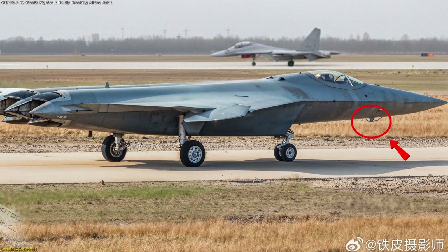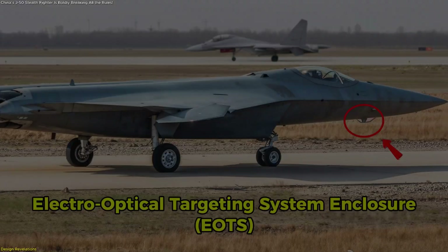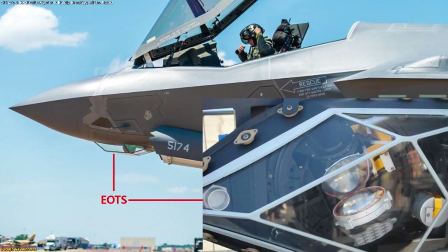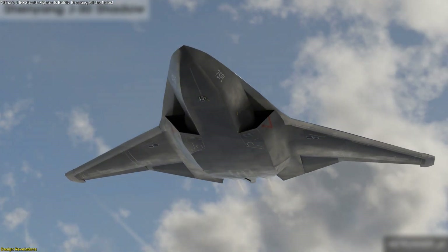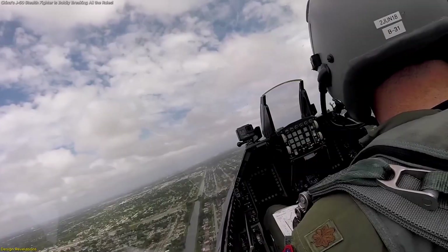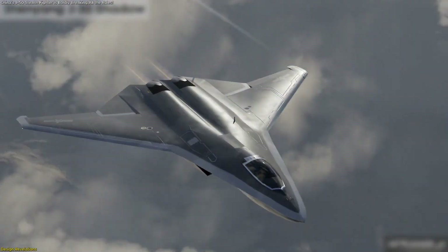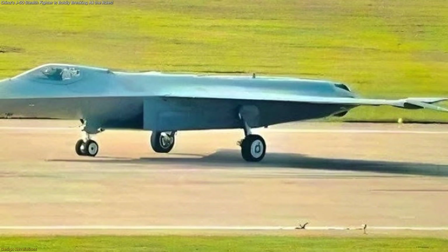Beneath this nose sits an electro-optical targeting system enclosure, or EOTS, a feature similar to what is carried on American platforms like the F-35. This placement suggests a focus on advanced sensor fusion, allowing pilots to receive targeting and navigation data without protruding components that would compromise stealth.